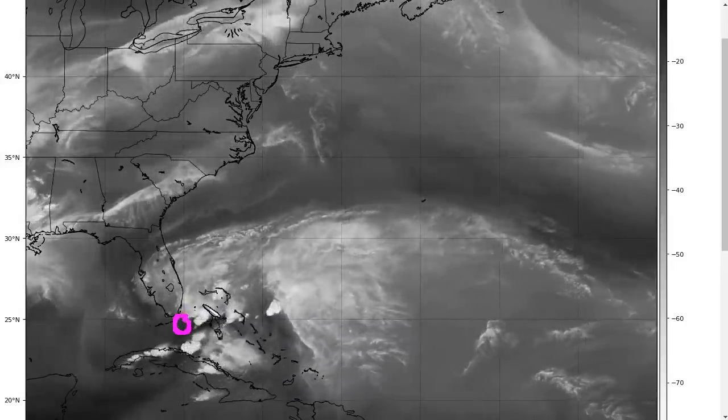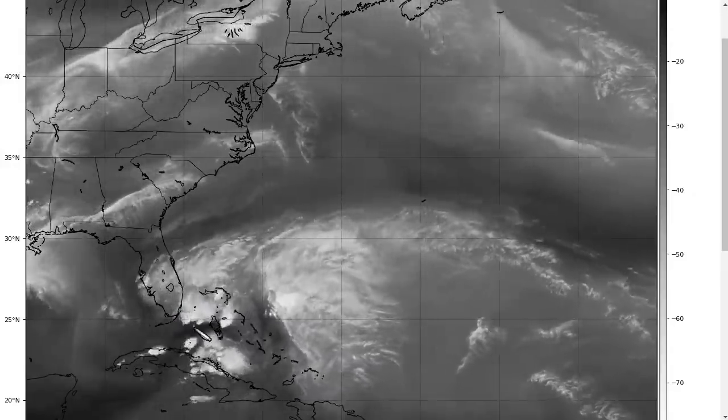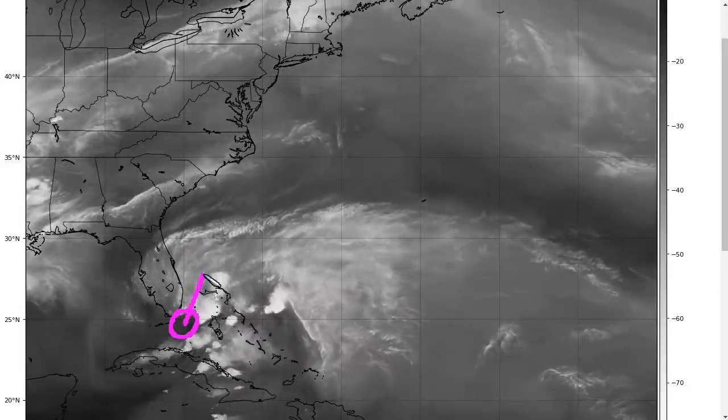Wind shear is coming down substantially lower than it was earlier today and yesterday, and this will continue through tomorrow. Our system will likely find itself in an area of much lower shear as it comes up east of the Florida coastline.